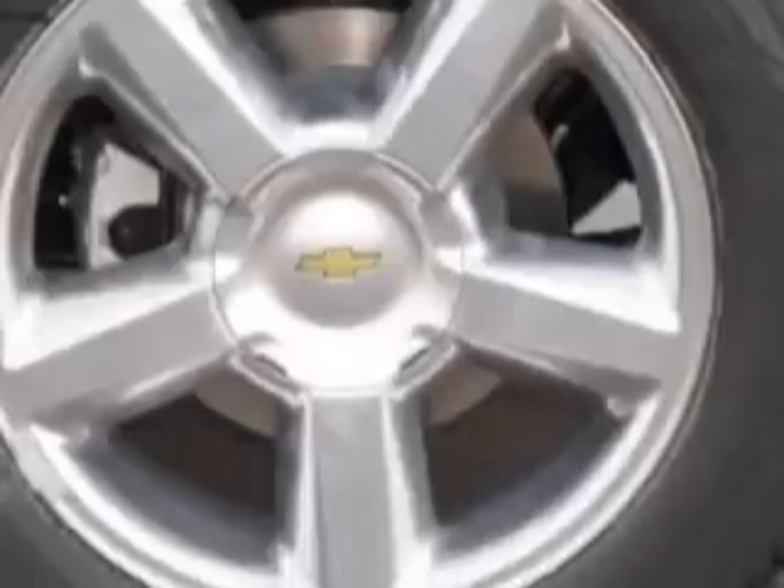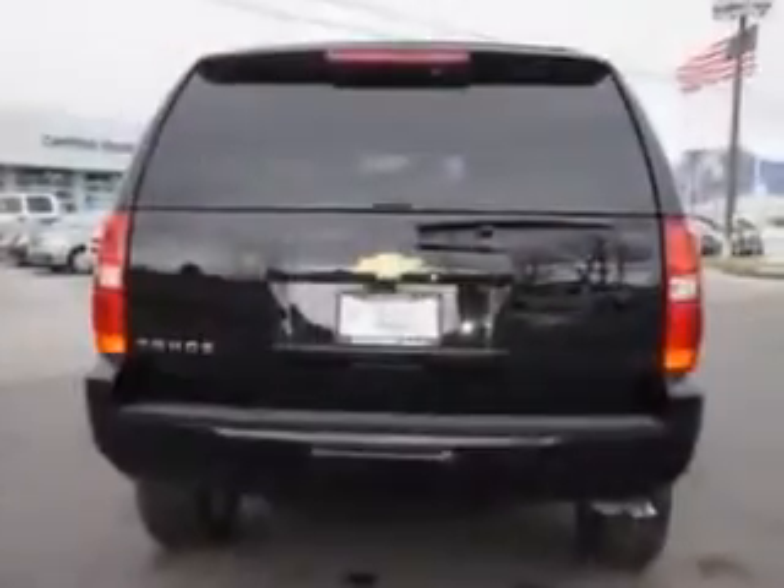Enjoy this family SUV with features like Sirius XM satellite radio, halogen headlights, 7-pin trailer wiring, traction control with trailer sway control, rear air conditioning with independent controls, and much more.